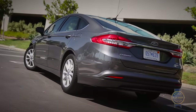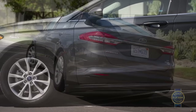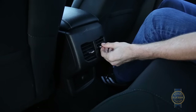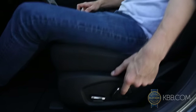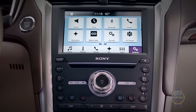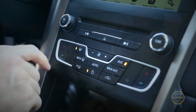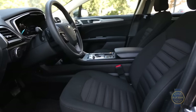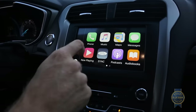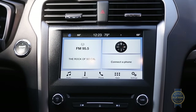For our money, the SE trim's modest $1,100 premium is a worthwhile spend, adding 17-inch wheels, rear AC vents, LED headlight accents, a six-speaker audio system, and power front seats with adjustable lumbar support for the driver. Move up the Fusion hierarchy and you can indulge in Sony premium audio, leather, dual-zone automatic AC, inflatable rear seat belts, heated and cooled front seats, and SYNC 3 infotainment with an 8-inch screen — replacing the base car's tiny 4.2-inch unit.